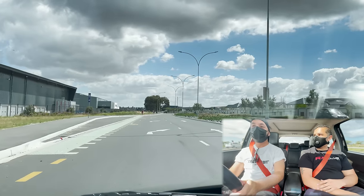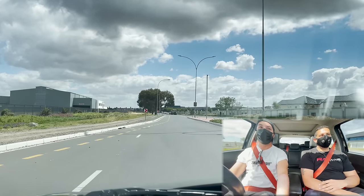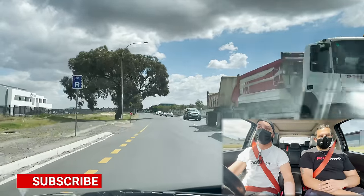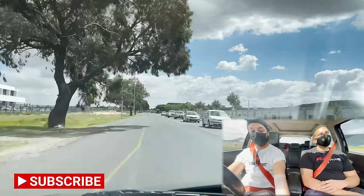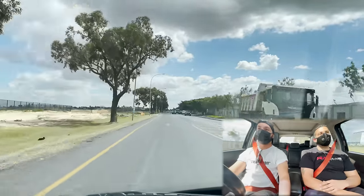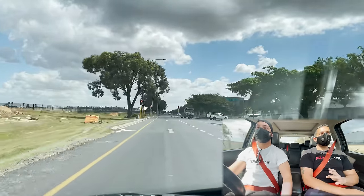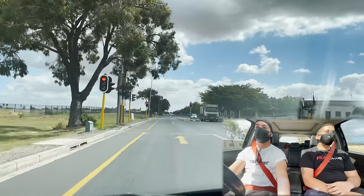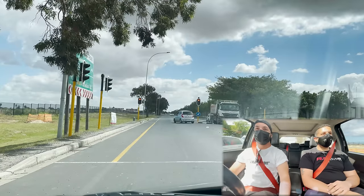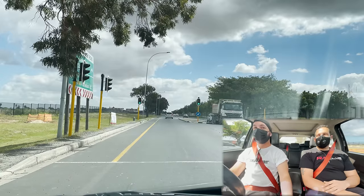Tell me a bit about your Megane RS. Why did you choose the French over a German or a Japanese hot hatch? Well, I've been through quite a few cars. A work colleague of mine has the F1 edition, also a Megane 2. In 2019 he came to work with it — it was the first time I really noticed one. After work he pulled out and I asked him to do a quick pull and I had to hear it. And I fell in love instantly. They sound fantastic.